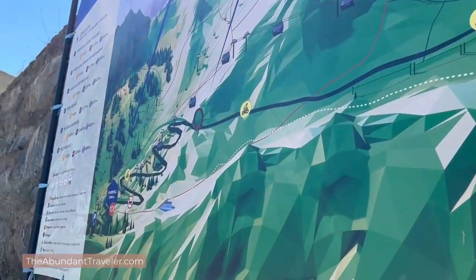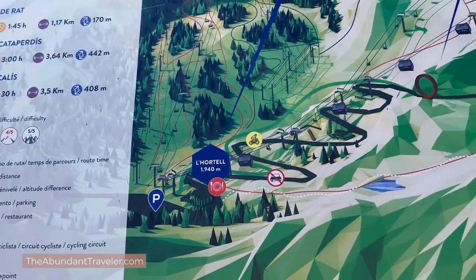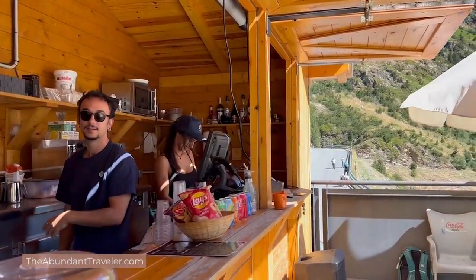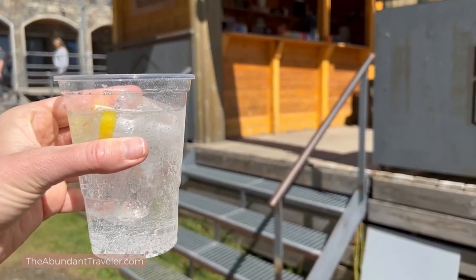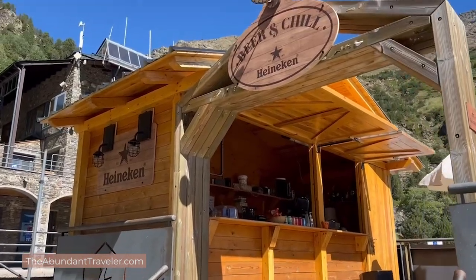Once you get up there, buy your 22-euro ticket and there's a restroom, a bar, and sometimes a restaurant open. This morning the restaurant wasn't open but the bar was. Something to note: there are not many grocery stores past Ordino, so make sure to stop at a grocery store if you don't want to pay mountain prices for food and drinks. I did not bring enough water and was paying 2.50 to 3 euros for a 500ml water — I should have bought it for 50 cents at the grocery store.